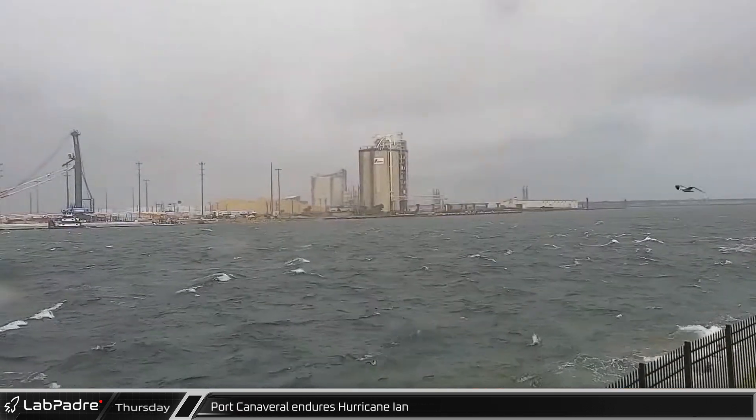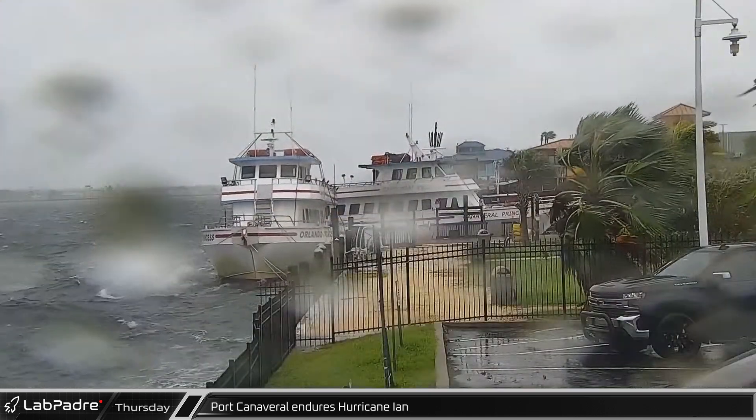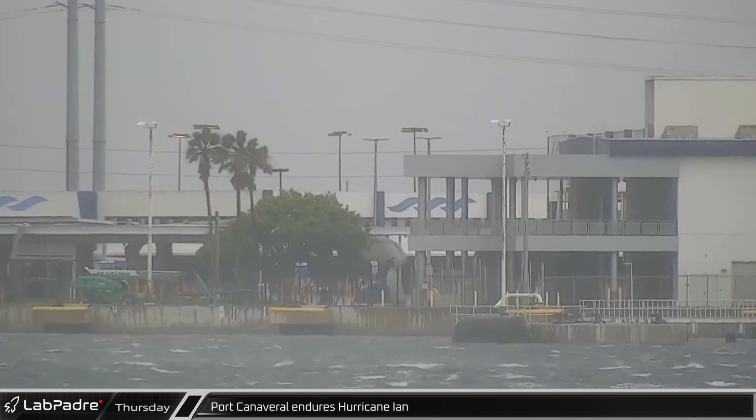On Thursday, the hurricane was felt across the state, including in Port Canaveral, with choppy seas and heavy rain battering ships, plant life, buildings, and infrastructure across the coastline throughout the day.